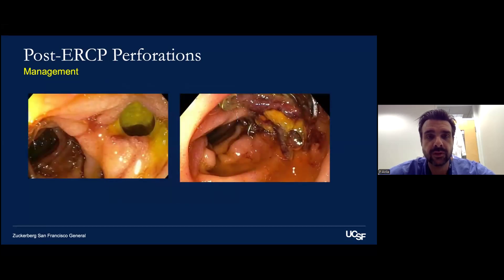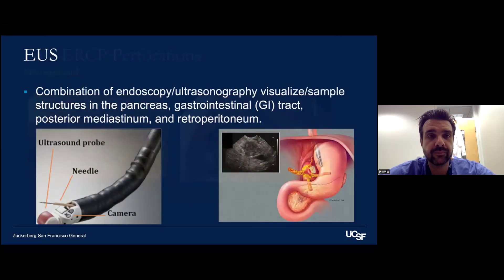A type 1 perforation is also shown here — a hole in the duodenum that was closed with an over-the-scope clip. Now moving on to endoscopic ultrasound.